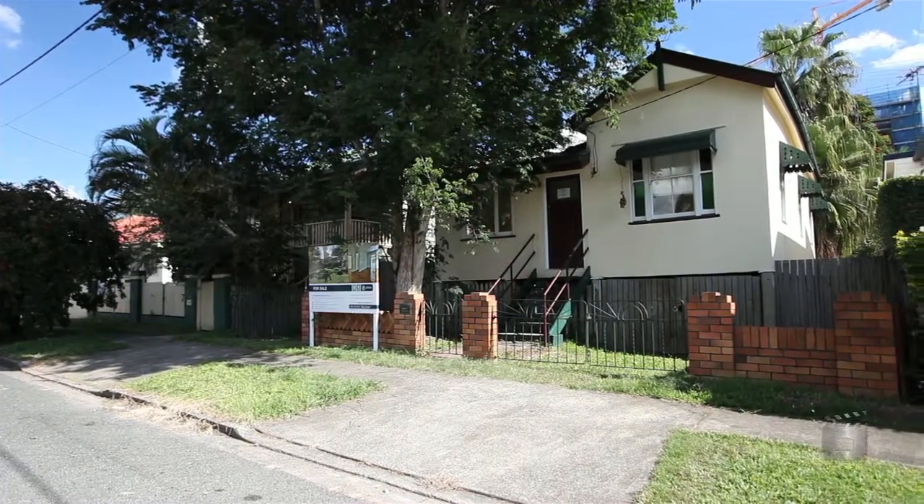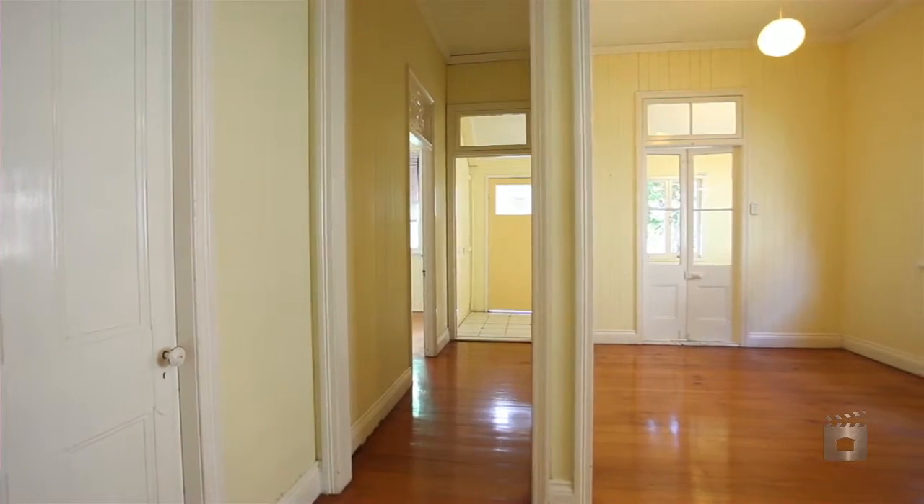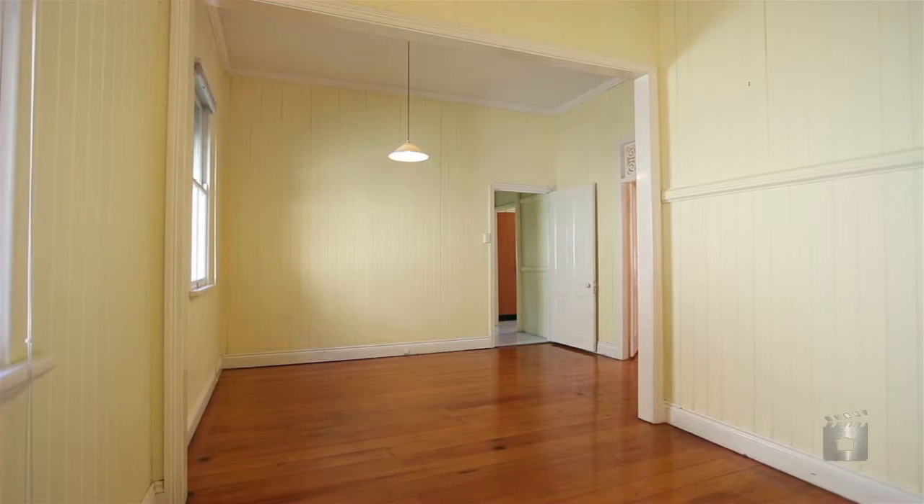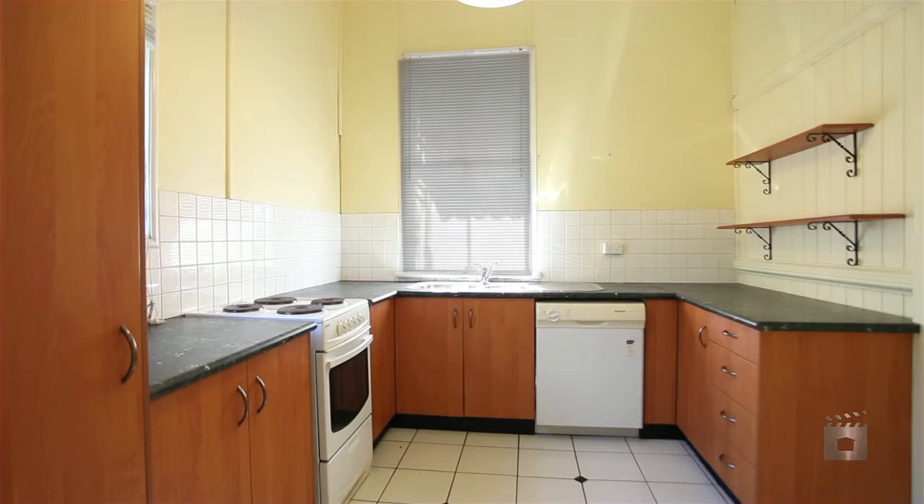An opportunity for one astute buyer to enter the Hamilton market with this classic two-bedroom cottage. Ideal for the first home buyer or investor, the home offers spacious living and dining, a good-sized kitchen and polished timber floors throughout.